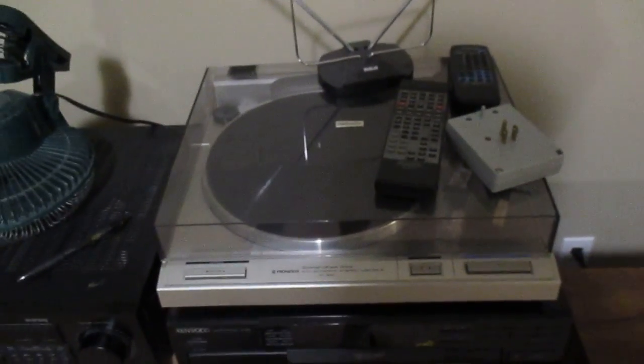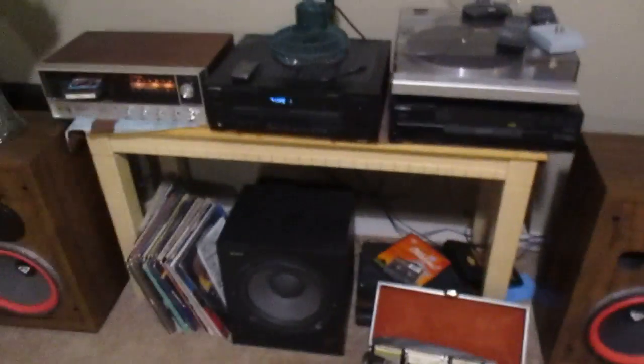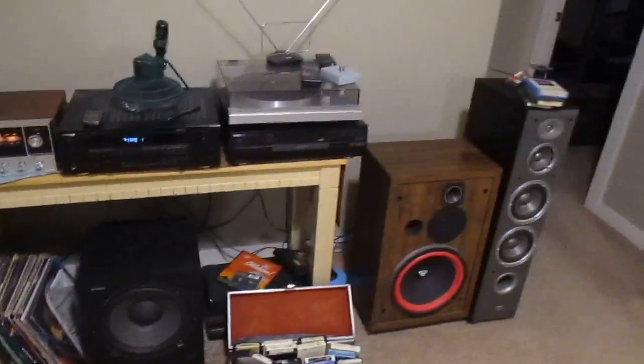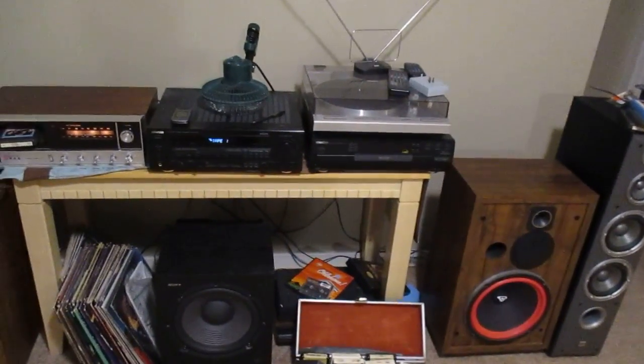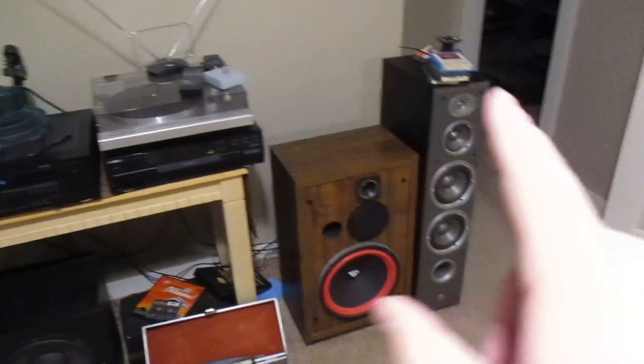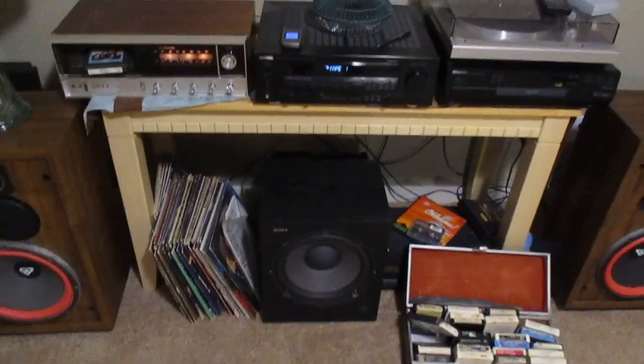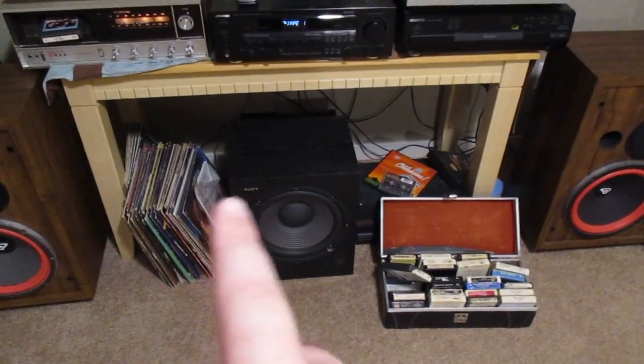The Pioneer record player is from my grandfather. I just put a new needle in that too. This is all stereo equipment that he just discarded in his basement. The 8-track player came from Goodwill — that's not from family. These JBLs are from family, but I just bought them recently. The sub from family also.